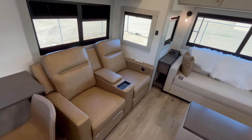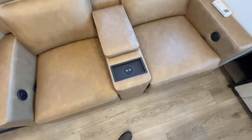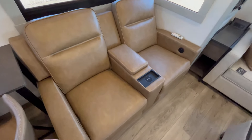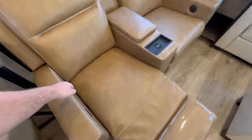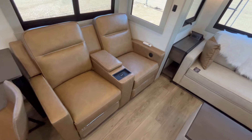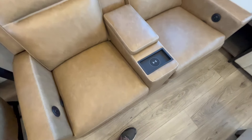Coming over here, you have your theater seats with cup holders that double as wireless phone chargers, and they also have heat. They've moved away from the pull cords — all you do is pull this handle back and it lays down, and then to put it back you push the handle forward and push down. So it's a little bit of an upgraded theater seat, and you do have remote storage in there as well.